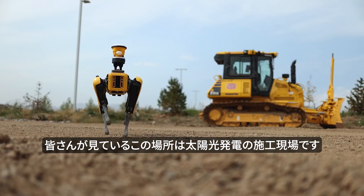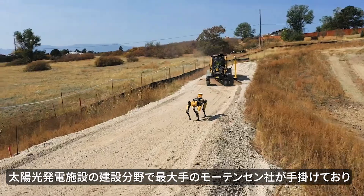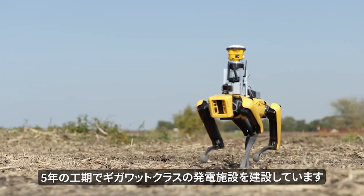In the last five years, Mortensen has been the number one builder of solar in the nation. We have put in multiple gigawatts worth of work. We are out in the middle of nowhere,